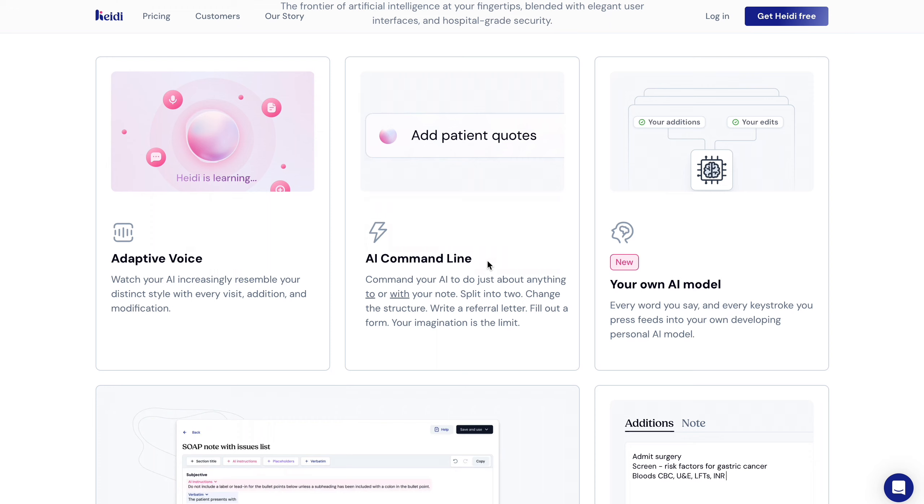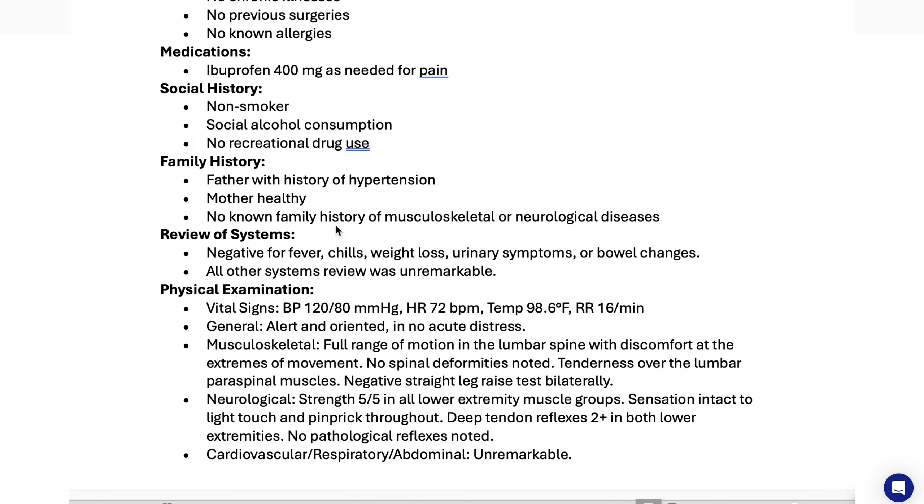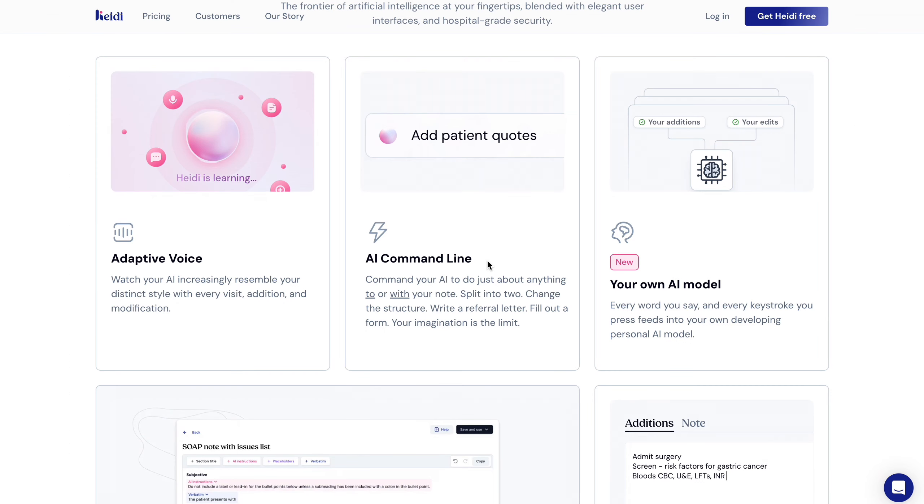One of the first things you're going to notice is they are HIPAA compliant, PIPEDA compliant, and GDPR compliant. HIPAA is a federal law that establishes the national standards for protecting patient information and personal identifying information, including electronic medical records. The equivalent of HIPAA in Canada is PIPEDA, and in Europe it's GDPR. So they are compliant with regulations in different countries, which is really reassuring.